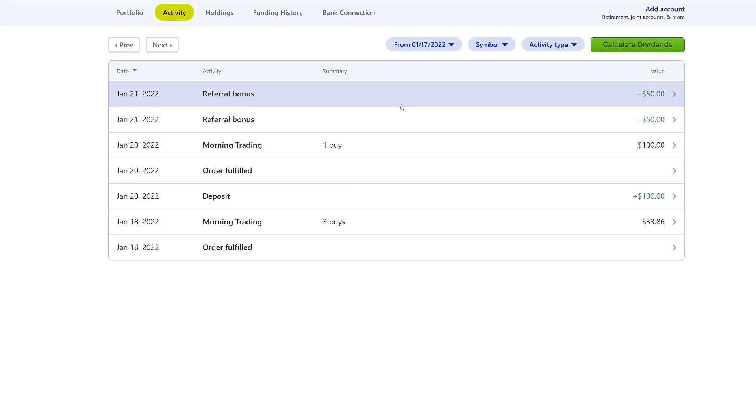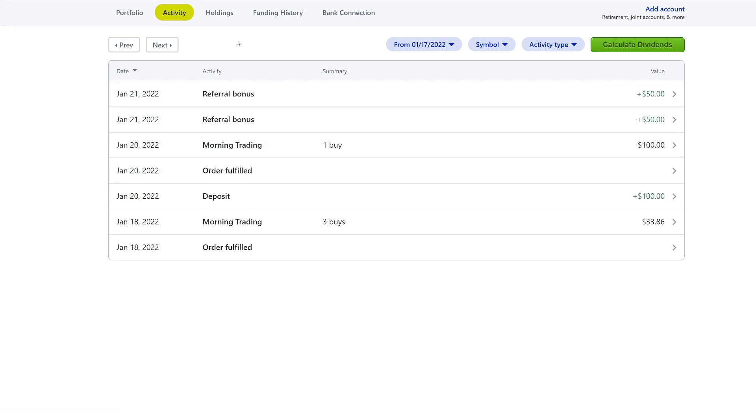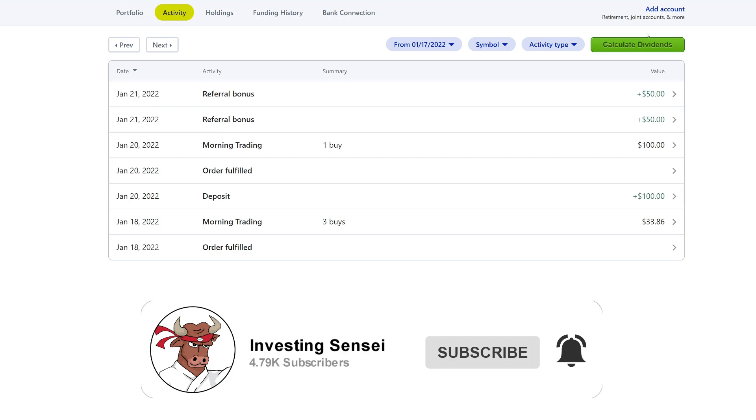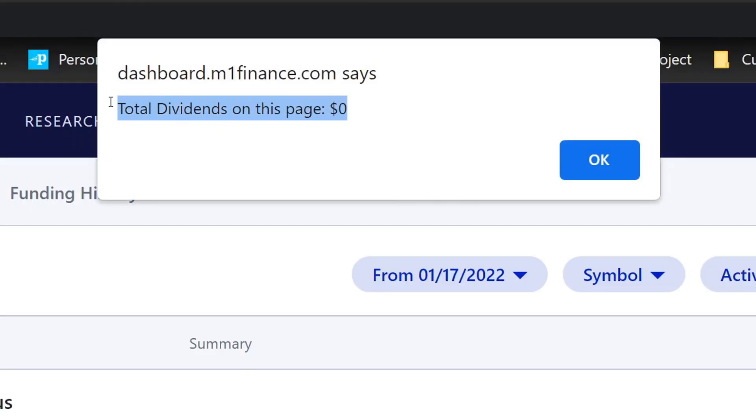I will be using these $100 to buy some more Target and maybe a couple other companies, which is a great opportunity. And just because we always do this, I'll go ahead and show you the calculate dividends script that I wrote — completely free. All I ask is that you subscribe with the notification and drop a big thumbs up. It'll calculate all the dividends we got for this week. Obviously we didn't get any, so we got zero dividends.